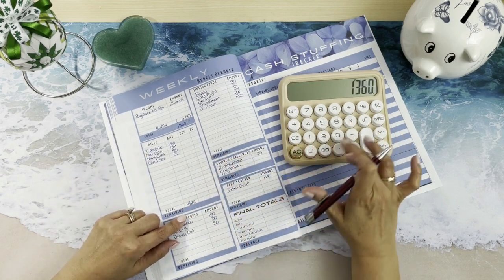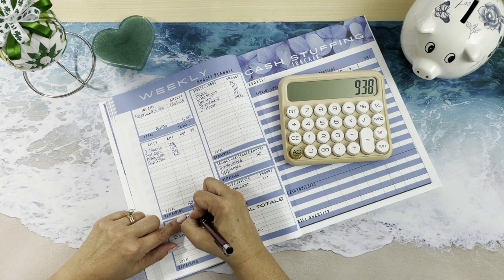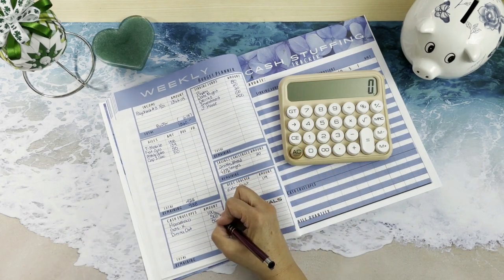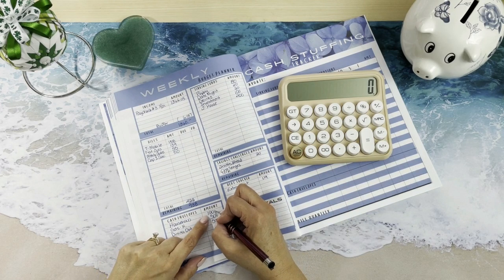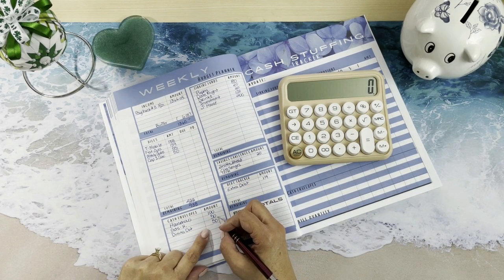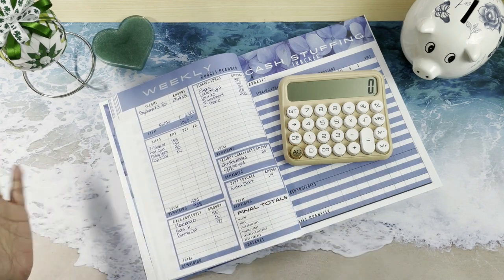We're going to take $1,360 minus $422, which gives us $938. The rest goes into our cash envelopes: household for $100, gas for my husband, and dining out for us.